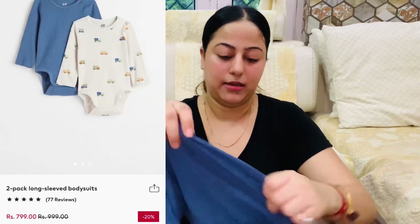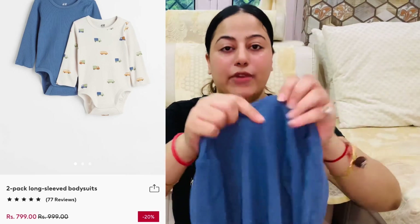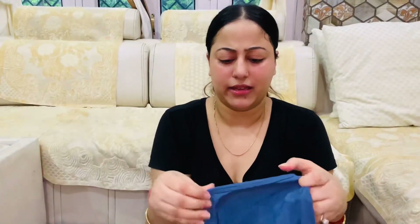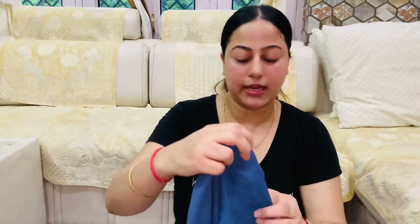The third romper is this one. It is in blue color. Again, this is a nice style fabric. I like this style. We also have full sleeves here, and I don't want only full sleeves, but because the weather will change, that's why we need them.